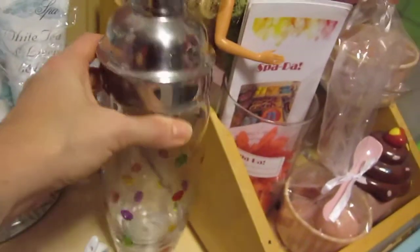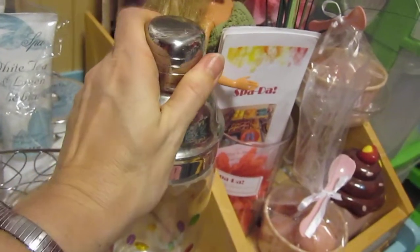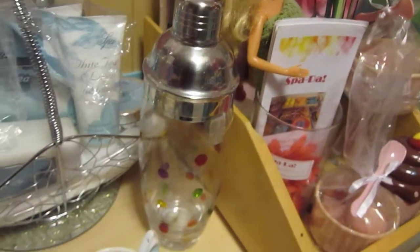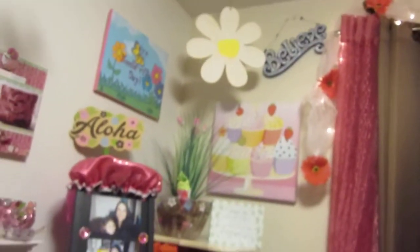I also got this martini thing maker and that's a big secret what I'm going to use that for, but I've got a big plan for this and I'm excited about it. So I'm going to keep that my little secret, okay? Because we all are soap makers — we have to have our little secrets too.